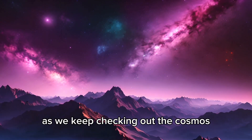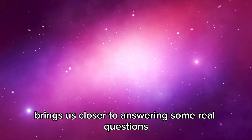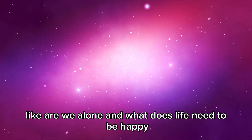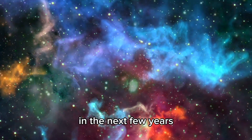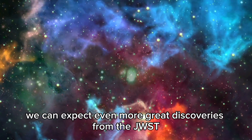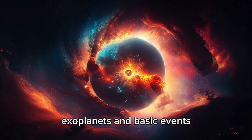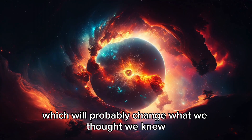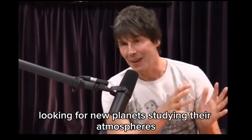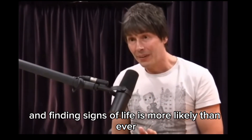As we keep checking out the cosmos, each new thing we find brings us closer to answering some real questions like, are we alone? And what does life need to be happy? In the next few years, we can expect even more great discoveries from the JWST. It will help us dig into early universe exoplanets and basic events, which will probably change what we thought we knew. Looking for new planets, studying their atmospheres, and finding signs of life is more likely than ever.